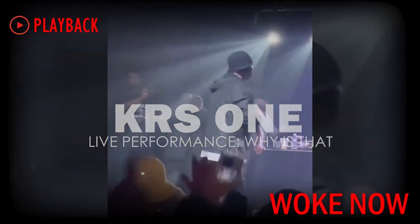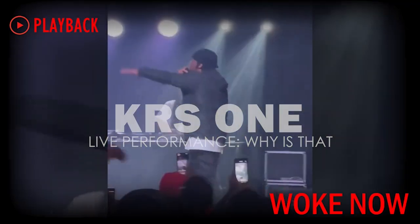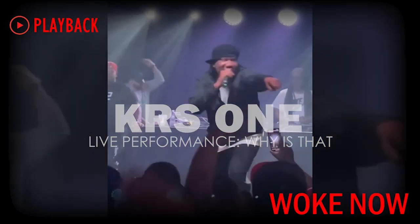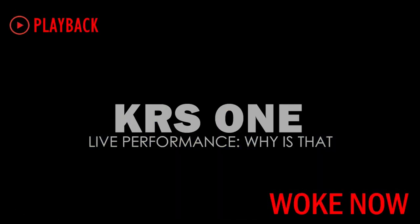Abraham was the father of Isaac. Jacob had 12 sons, and these were the children of Israel, according to Genesis chapter 10.